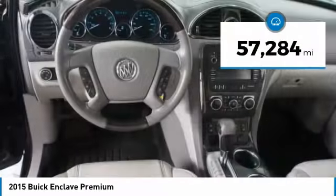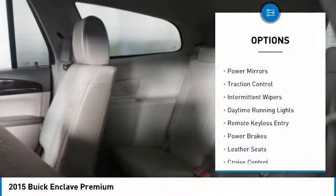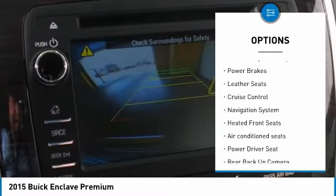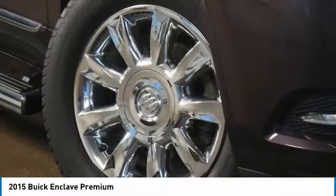This vehicle has less than 60,000 miles. Here are some of this vehicle's great options: all-wheel drive, heated side mirrors, power mirrors, traction control, intermittent wipers, daytime running lights, remote keyless entry, power brakes, leather seats, and cruise control.